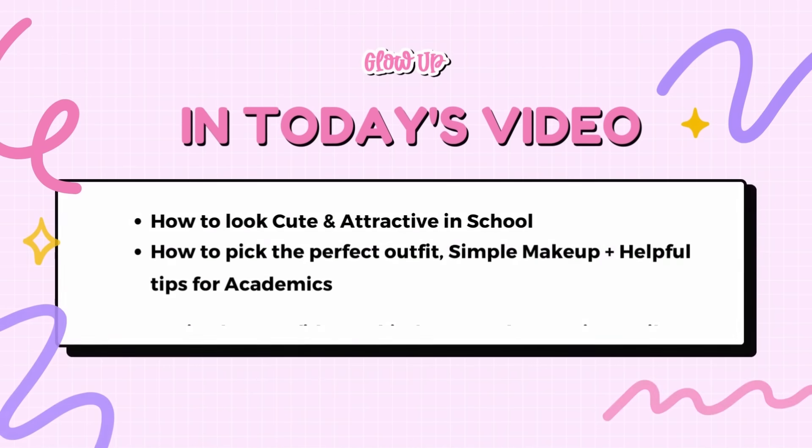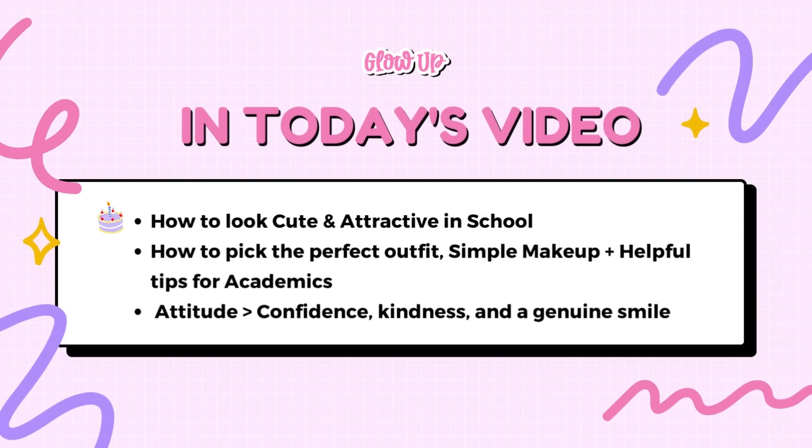In this video, we'll spill the beans on easy and fun tips to help you look and feel amazing during your school days. From picking out the right outfit to nailing a simple makeup if you're into that. We will also share helpful tips for your academics as well as your attitude in school. Without further ado, let's get started.